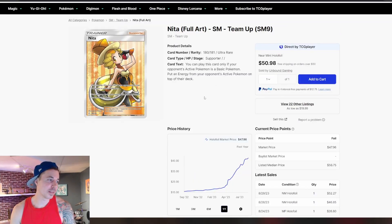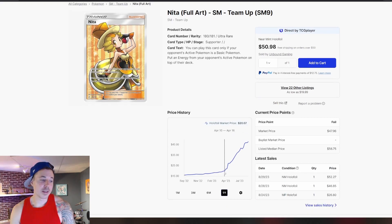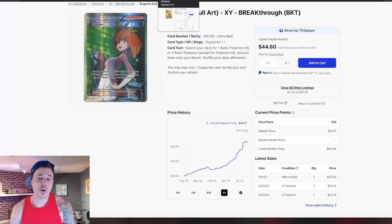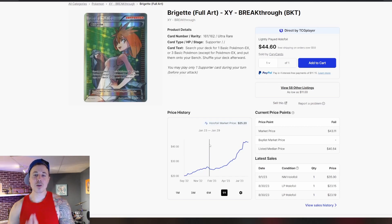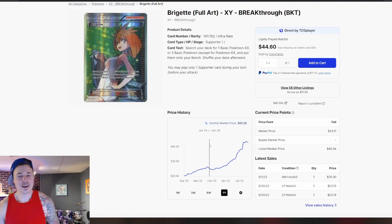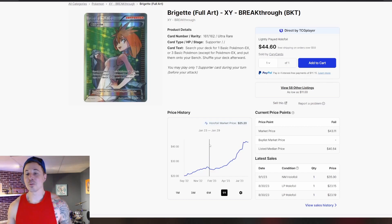Another one out of Team Up — we've got the Nita. This one really started to take off in the spring of 23. Before that, we were below $20. We are now up at around $47, so more than doubling in price. From here on out, we're starting to hit below that $50 mark, where I think we're hitting a price point that's a little bit more affordable for a lot of people. And I think if you're looking to jump in on some of these Full Art Supporters, it's around now that you should probably start to pay attention, because you can still get in at a reasonable price point. If these things continue to climb, you'll regret not having picked them up now.